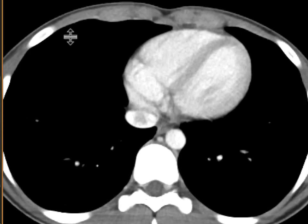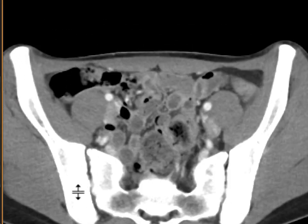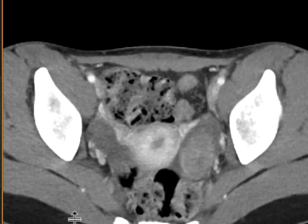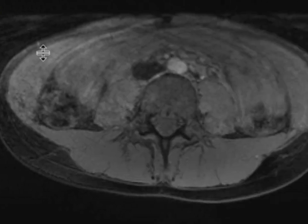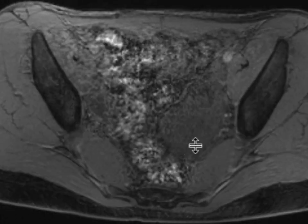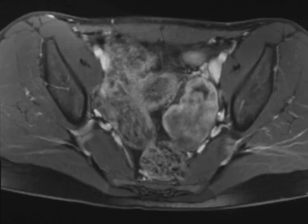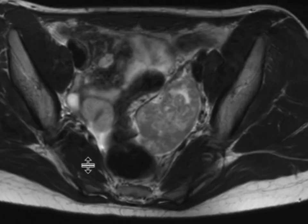A few months later, we re-scanned this patient and the left ovary looks very abnormal — it's enlarged and has been replaced by a solid, enhancing mass that developed quite rapidly. The patient subsequently got an MRI showing the mass is T1 hypointense, demonstrates heterogeneous enhancement, and has replaced nearly the entirety of the left ovary.